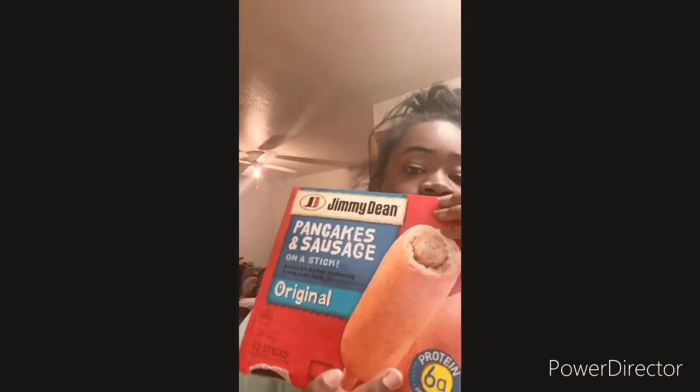I got these. And also I got the sodas and then the Capri Suns. That's all for the grocery haul for Ashley's Life. All right, see you in the next one.